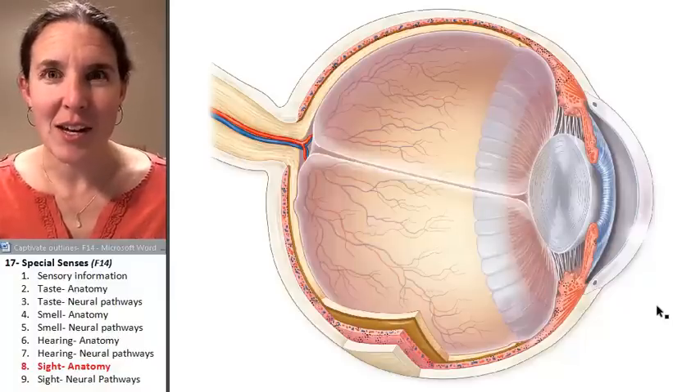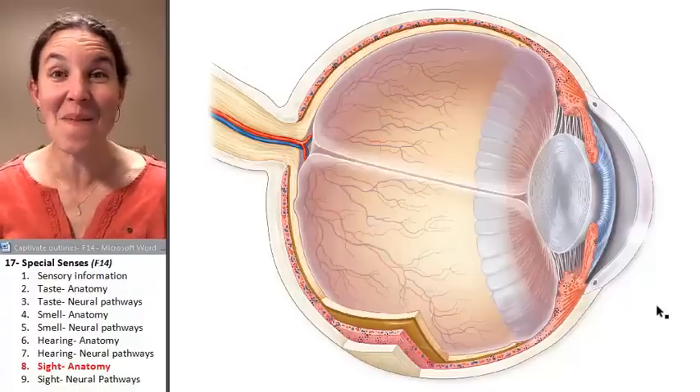Now you can't see my brain tissue. Now you can. My brain is back. Isn't that cool? That's cool.